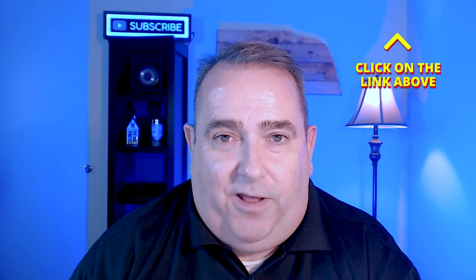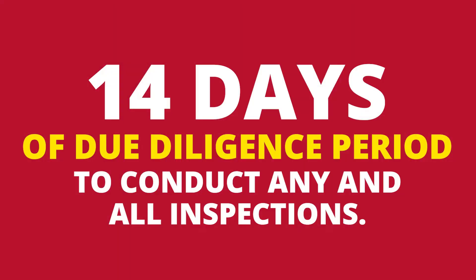Step six is the escrow process. Once the home is under contract, it is in escrow or pending status. The lender and title company will begin the closing process. If the buyer has elected to conduct a home inspection, in this market the buyer has 14 days of due diligence to conduct any and all inspections. The lender will order an appraisal — the buyer pays for it — to make sure the buyer is not paying more than what the property is worth. The title company does a title search to make sure the property is free and clear of all liens and encumbrances. A termite inspection is also done to ensure the property is free of wood-destroying insects.